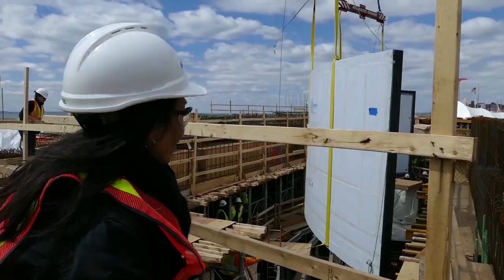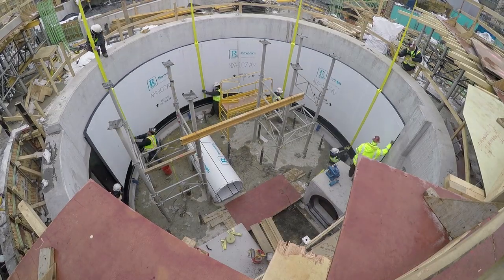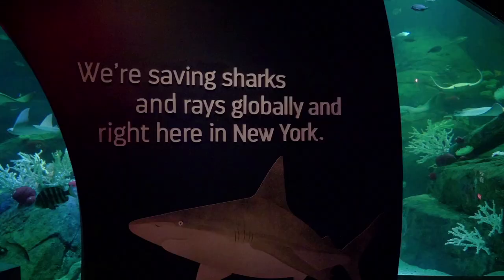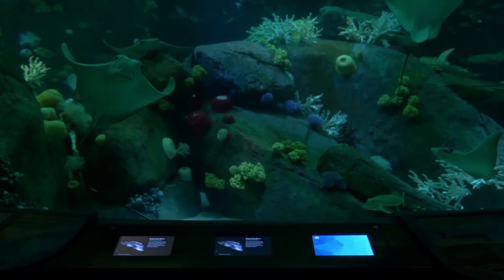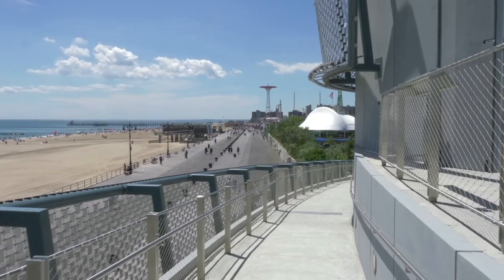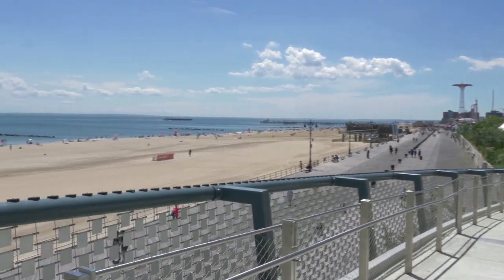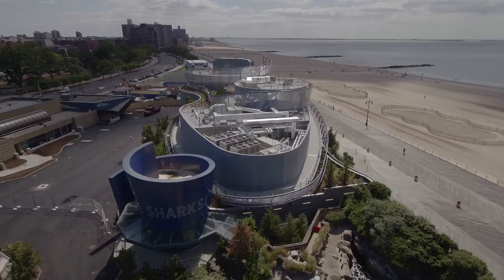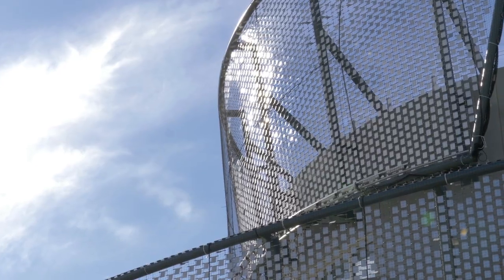This exhibit is a transformative moment for the aquarium because it combines a building and exhibitry in a way that is so closely linked with our mission and our conservation work in the New York seascape. Ocean Wonders: Sharks really bridges the gap between the aquarium and the ocean. You get great views of the boardwalk, and people on the boardwalk can view back up at this building and get a sense of this wild place that's right off our shores.